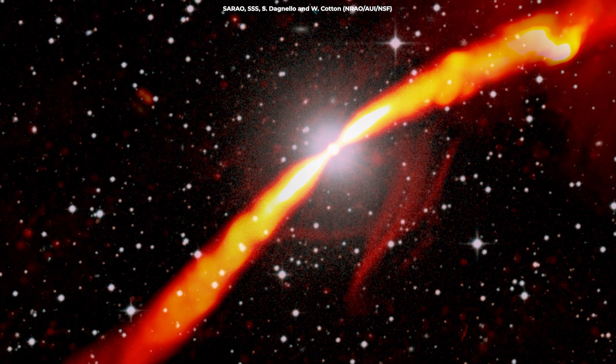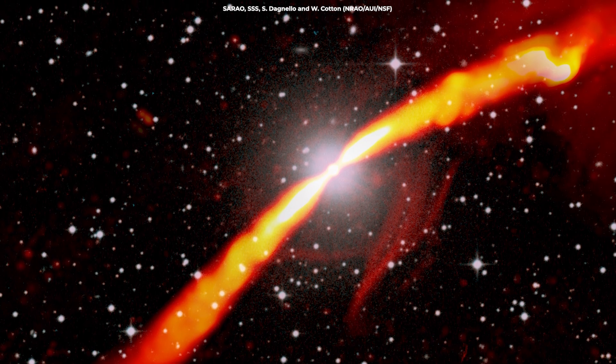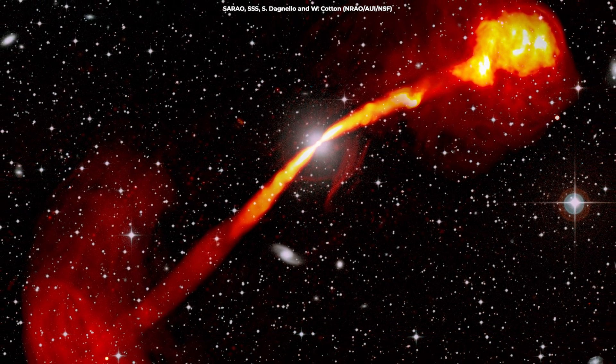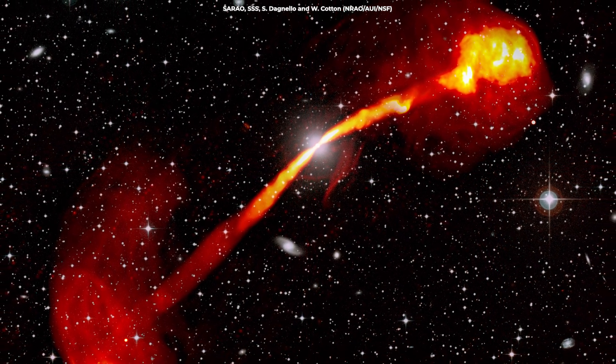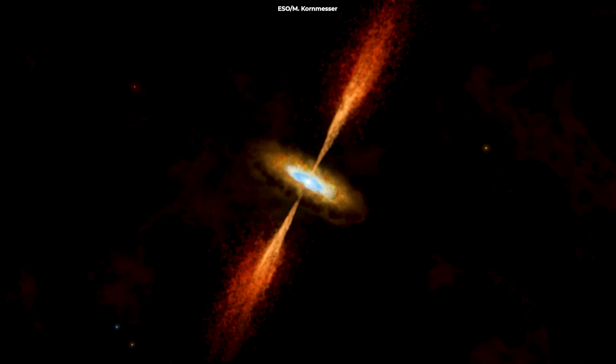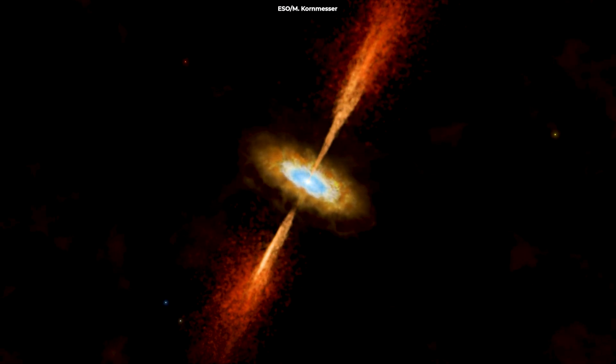The bright central region corresponds to the core of the galaxy, where the supermassive black hole resides. The two jets emerge from this core and extend in opposite directions. As these jets travel outward, they interact with the intergalactic medium, becoming unstable and creating intricate patterns.